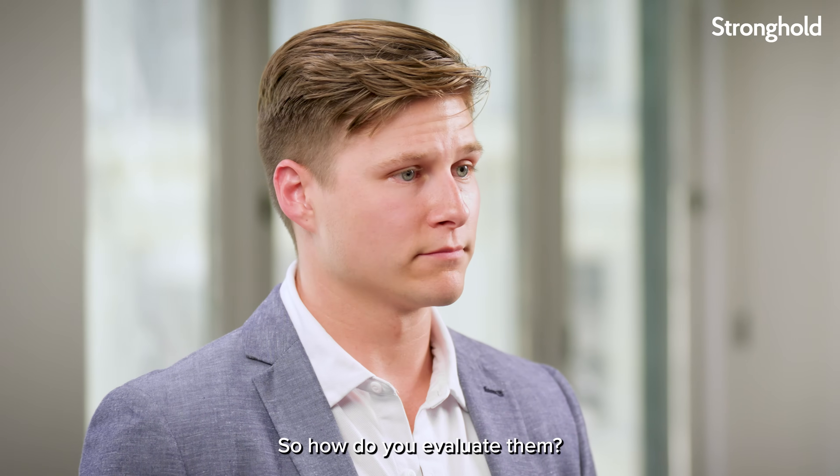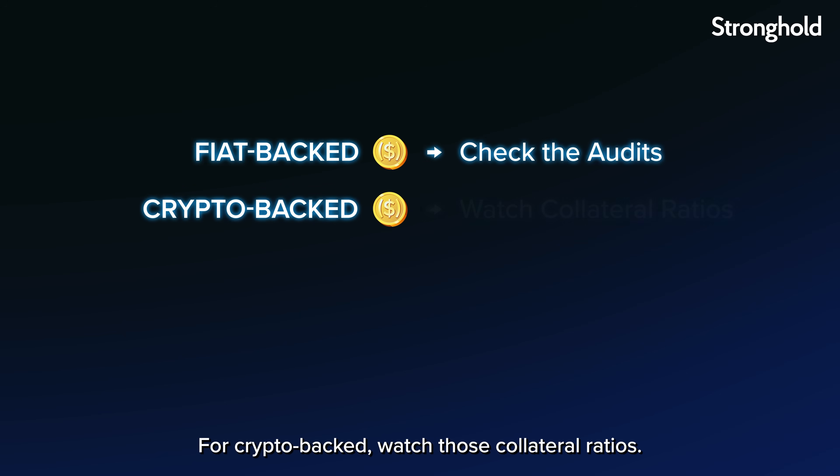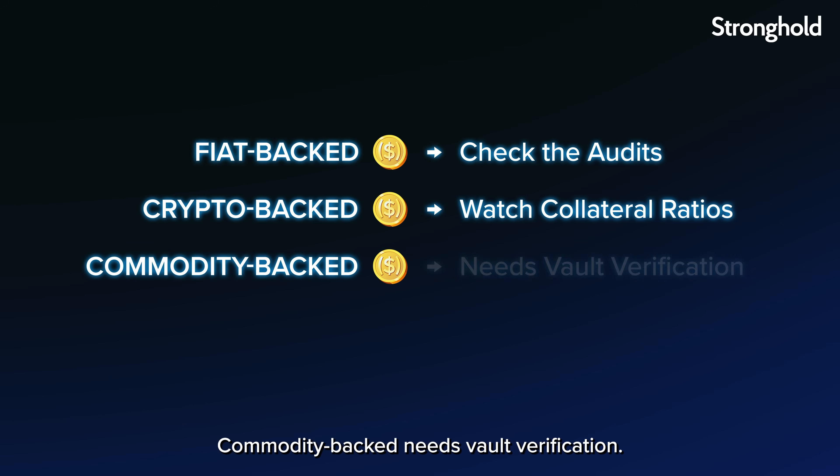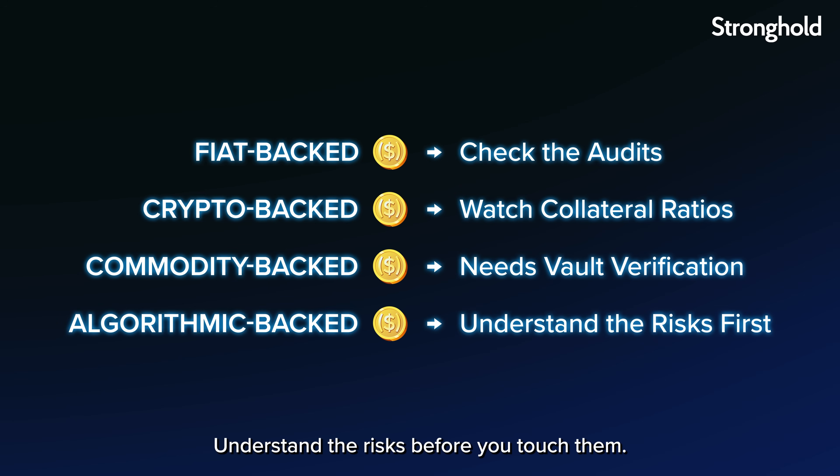How do you evaluate them? With fiat-backed, check the audits. With crypto-backed, watch those collateral ratios. Commodity-backed needs vault verification. And algorithmic? Understand the risks before you touch them.